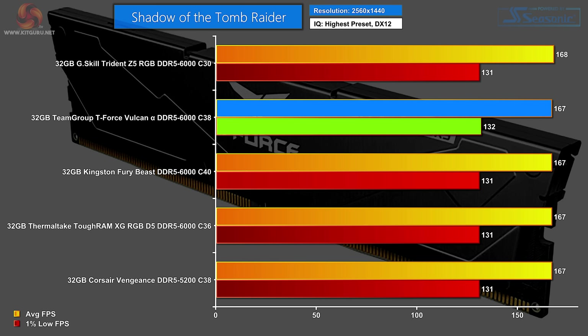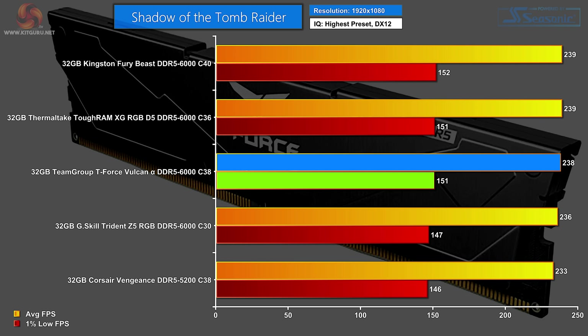Then we have a quick gaming test — Shadow of the Tomb Raider at 1440p. This is essentially a dead heat because the graphics are really the limiting factor here. At the top, by just a single frame, we have a tie between the G.Skill Trident Z5 RGB and the T-Force Vulcan Alpha, with the other three sets of memory a single frame behind. Moving to 1080p, there is some separation. At the top it's the Kingston Fury Beast — that came as a surprise, rated at 6,000 but with C40 latency. A tiny distance behind, the Thermaltake Toughram, also rated at 6,000 with C36 latency. Behind that, the T-Force Vulcan Alpha, then the G.Skill Trident Z5 RGB. At the bottom, it's the Corsair Vengeance.